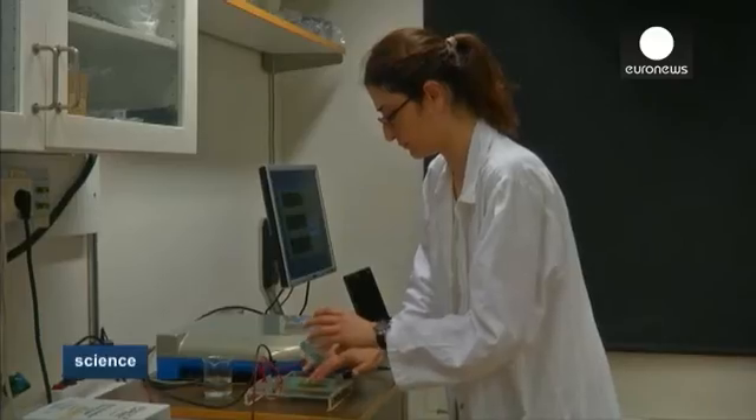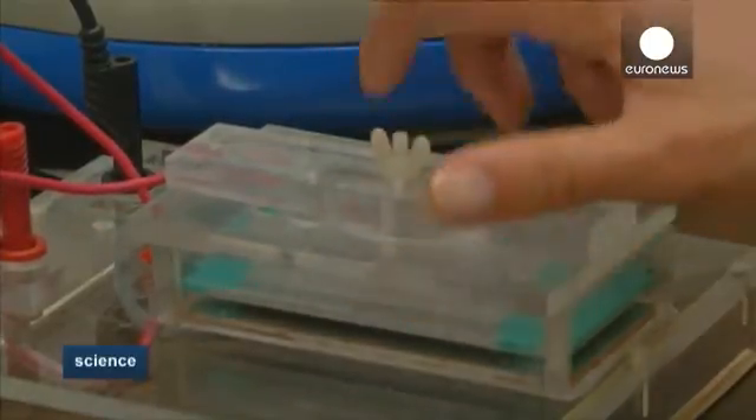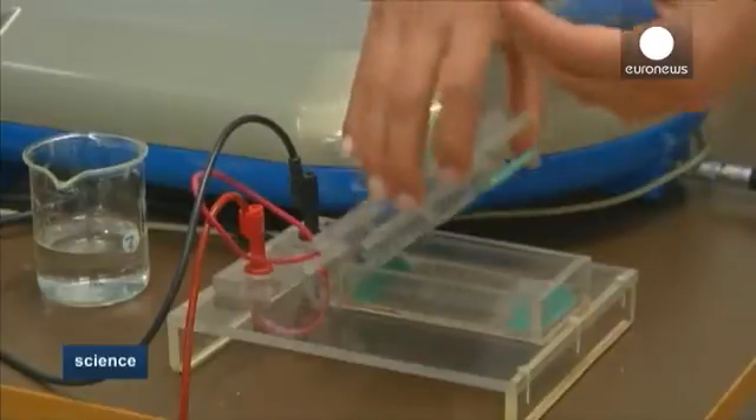The idea is to put the vegetables inside a vacuum machine to extract the air within them. The air is then replaced with water containing the trehalose, and a small electrical pulse is applied to the vegetable to protect the cells from cold-induced damage.